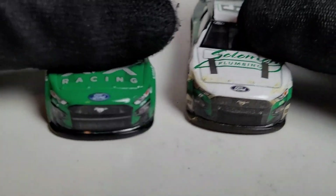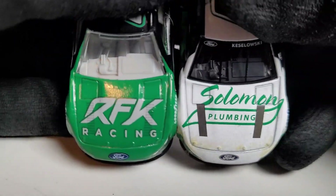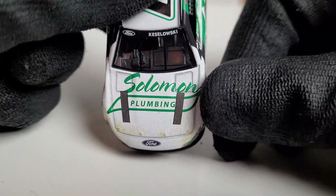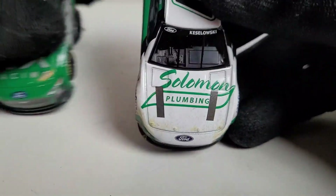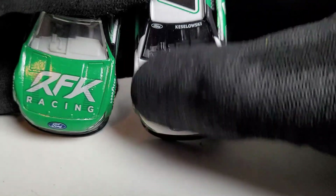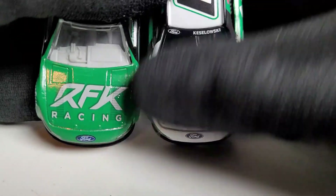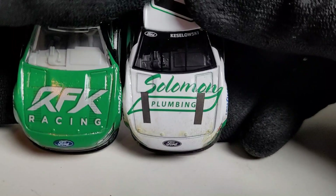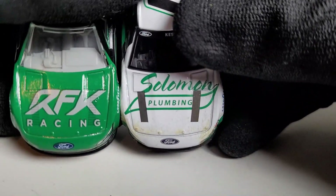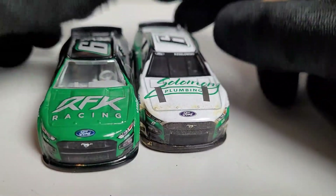I'm going to do the subject comparison because there are so many Kozlowski diecasts that came out, and I want to show you guys how different this car is. Here's what a clean RFK car should look like — pretty much the same color scheme, just cleaner. I don't even know what Solomon Plumbing is, and you're probably wondering why the sponsor logo is pushed so far up. I thought I had a bad placement error on my car because it's not perfectly centered.